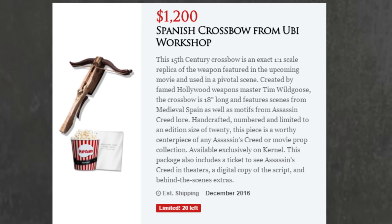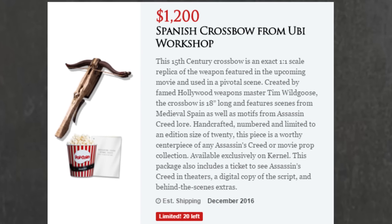Onto the last item, we have the Spanish Crossbow from UB Workshop, and there are only 20 of them in the world.